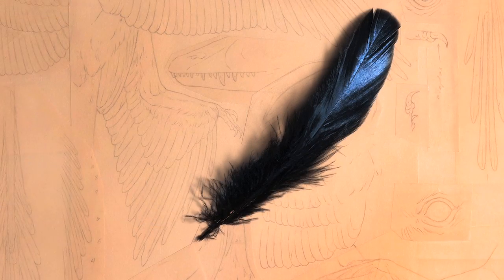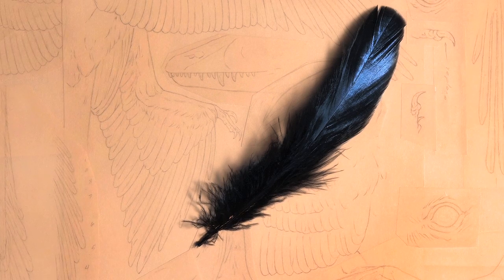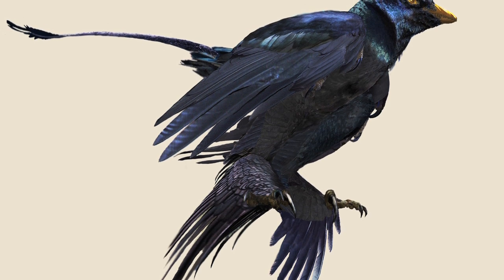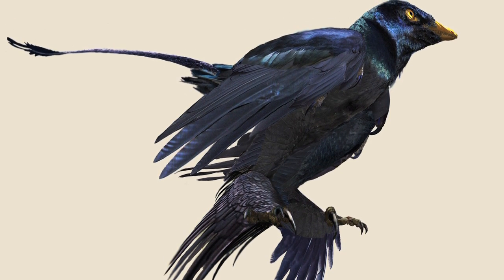But another focus was feather architecture and the configuration of feathers across the body, because there's been a lot of speculation about how the feathers were oriented in Microraptor — whether they formed airfoils, or whether they had to do with something like sexual selection and sexual display.